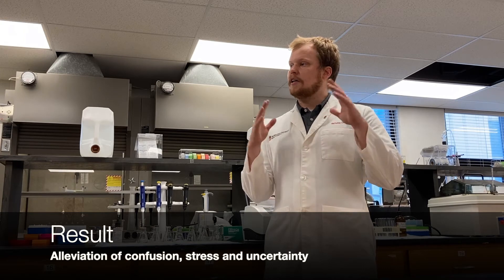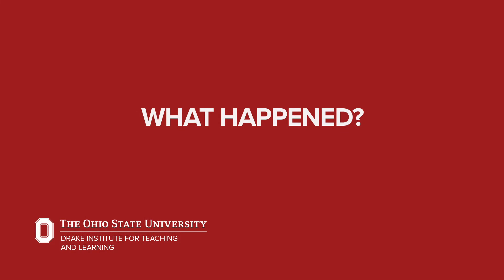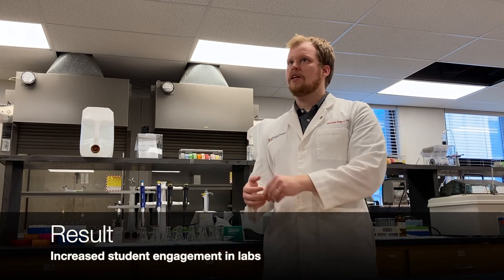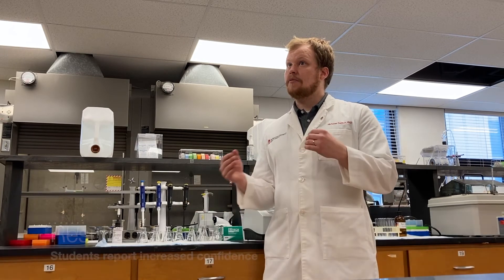A lot of the confusion, stress, and uncertainty that students feel when they're in the lab — we're really trying to make that more transparent through this lab design. When we do this flipping of the teams, we see a lot more engagement from students while they're in the lab. They are finding that they are more than capable of these experiments and are building confidence more so than we've seen in traditional lab settings.